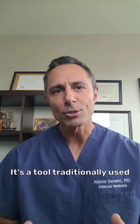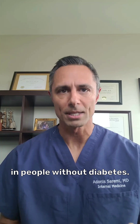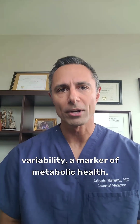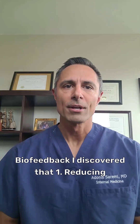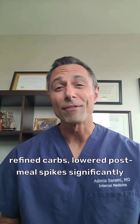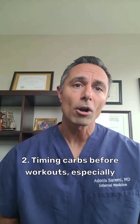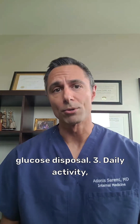It's a tool traditionally used in diabetes care, but recent research shows it's valuable even in people without diabetes. Klonoff and colleagues in 2023 showed that CGM can empower individuals to make behavioral changes that lower glucose variability, a marker of metabolic health. Through my own CGM biofeedback, I discovered that reducing refined carbs lowered post-meal spikes significantly, and timing carbs before workouts — especially resistance or cardiovascular training — improved glucose disposal.